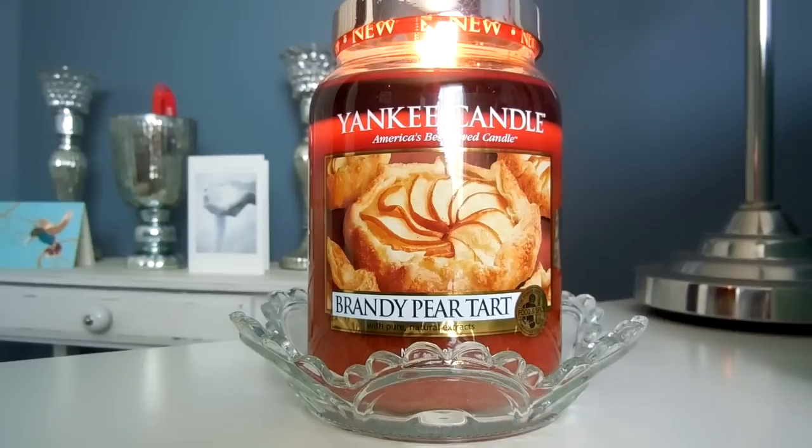It's somewhat similar — not exactly the same, but somewhat similar — to the Tarte Tatin. Hopefully I'm saying that right. I've done a review of that candle; it was a European exclusive but I found it at my outlet. I'll link that review down below. They're both actually pretty similar. I don't get any brandy at all from this. I was hoping to maybe, because I figured that would be something a little different for me, but I don't get that. It smells like a straight-up fall pastry bakery-type candle.